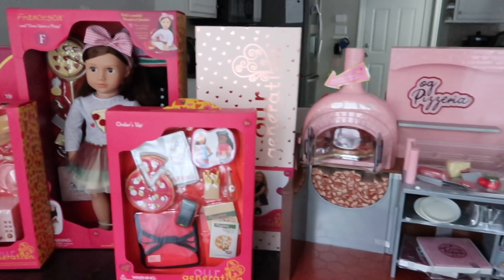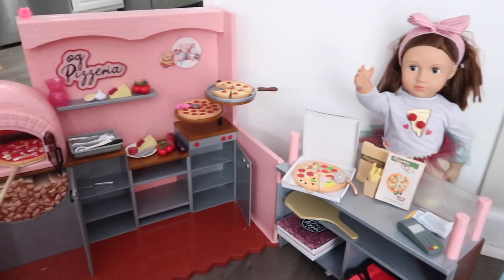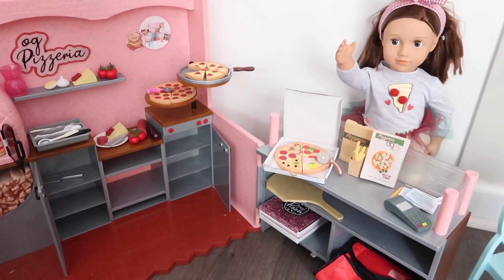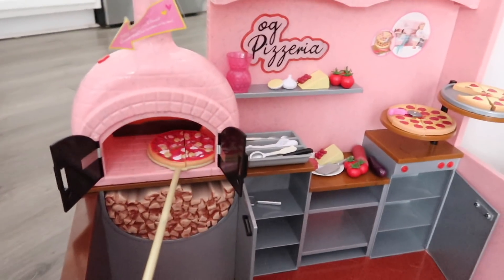I don't know if you guys have ever heard of Our Generation — they are 18-inch dolls and they come with so many accessories. Literally anything that your child is into, they have an accessory kit for it. We have had Our Generation dolls for years; I actually had 18-inch dolls like this when I was a kid. I'm super excited to be partnering with this company because it is the perfect gift for any little girl. Here's an up-close look at the Our Generation pizzeria — I would have died for this when I was a kid.